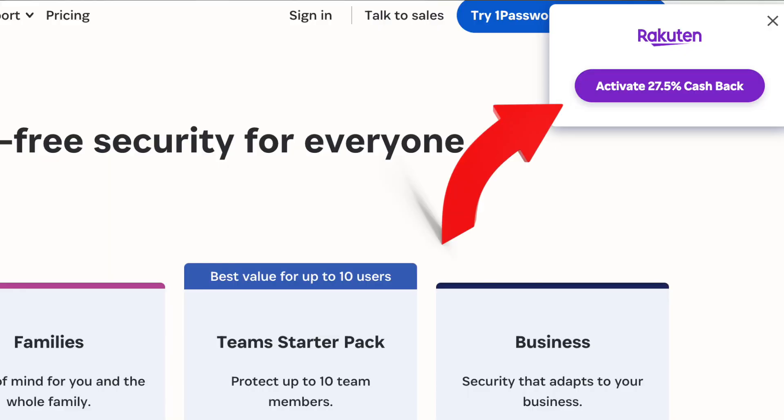Let's talk about pricing. Yes, it does cost money, but honestly if something happened to one of my accounts — like someone logging into my bank — it would cost me a lot more money. So I'm happy to pay this small amount. And if you use Rakuten, you can get 27.5% cash back right now. I'll have a link for Rakuten down below — it works with 1Password, which is amazing.